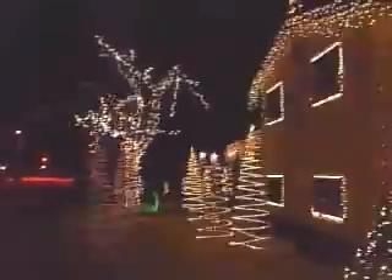Stringing the lights was time consuming and expensive. 'I'm afraid to put all the dollars together. I'm sure there's probably somewhere in the area about five grand.'